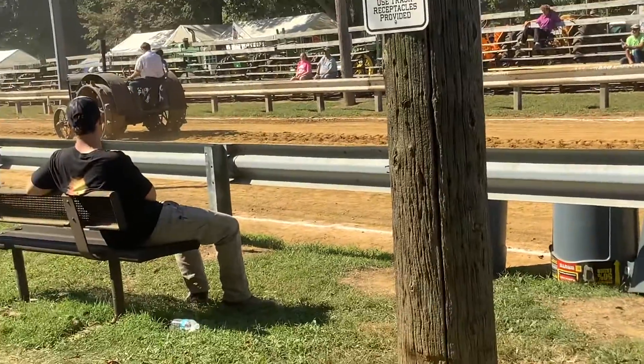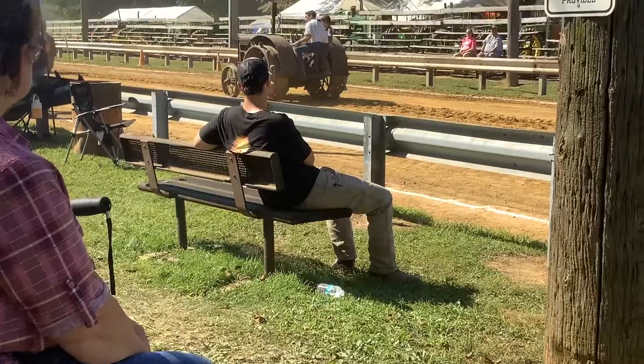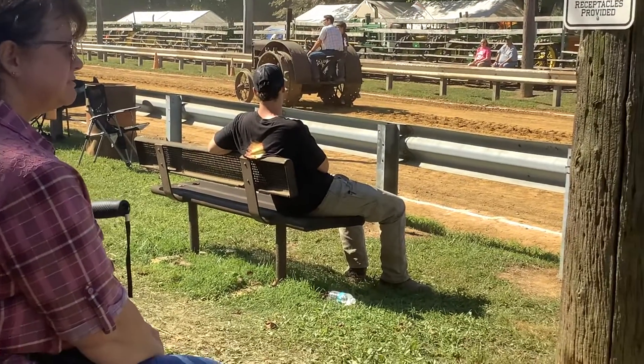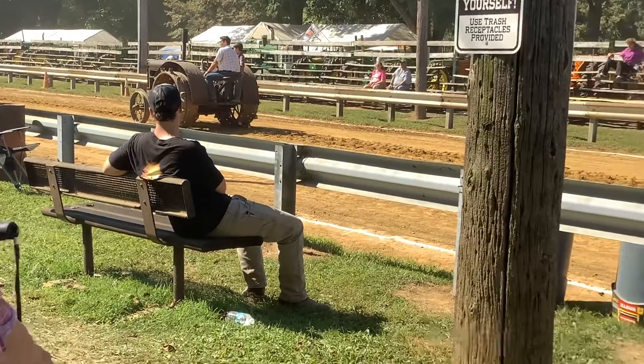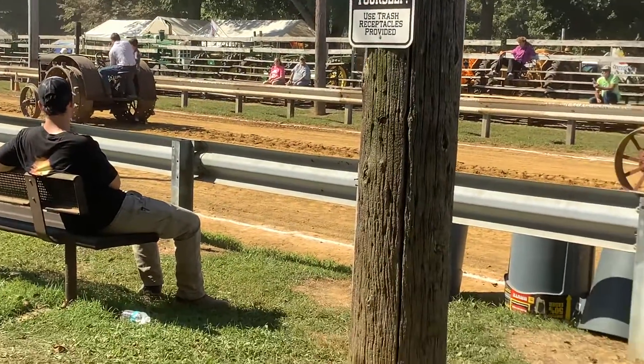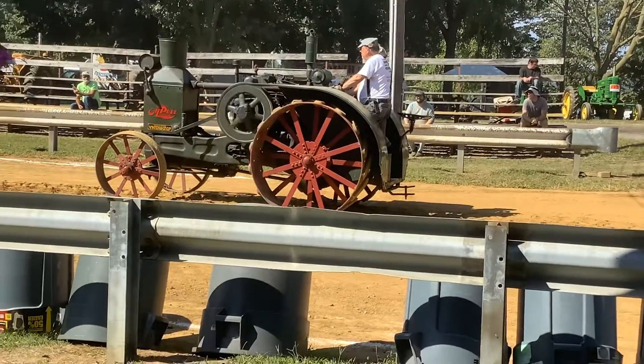Fourth generation driver on it now, purchased by my grandfather on the farm 94 years ago, and now back in the family, thanks to the Martin family. Thank you for that. Beautiful tractor. Glad you could come to our show.